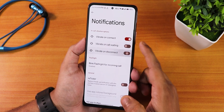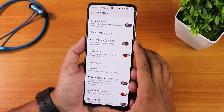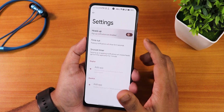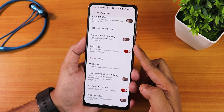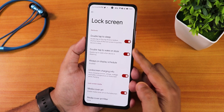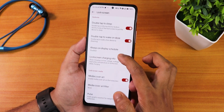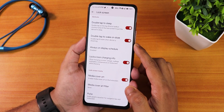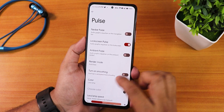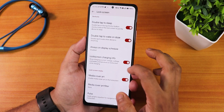In notifications, you can enable in-call vibration, blink flashlight for incoming calls, the reticker, ambient edge lighting or pulsing notifications, and the music ticker. Heads up can be enabled or disabled, and there are notification header two-step icon options. In the lock screen customization, there are double tap to sleep, double tap to wake on doze, always-on display scheduling, lock screen charging info, media cover art, art filter, plus pulse options for navbar, lock screen, ambient, and pulse.